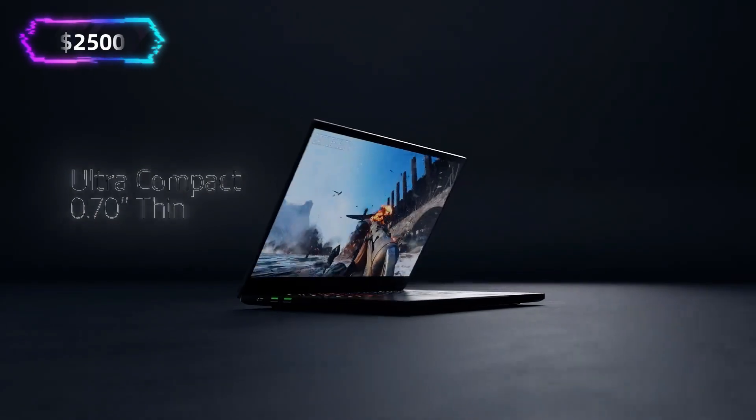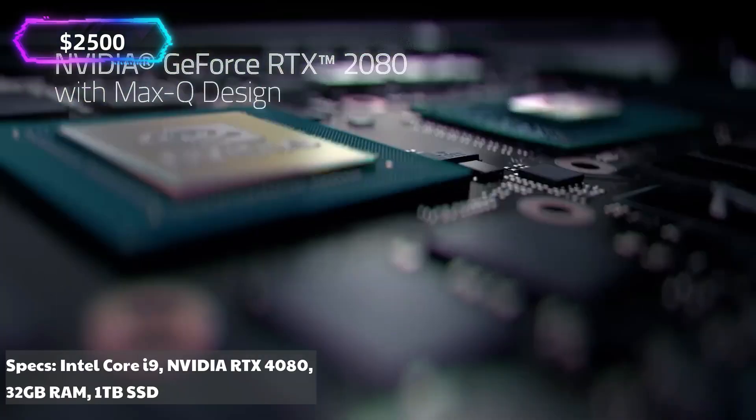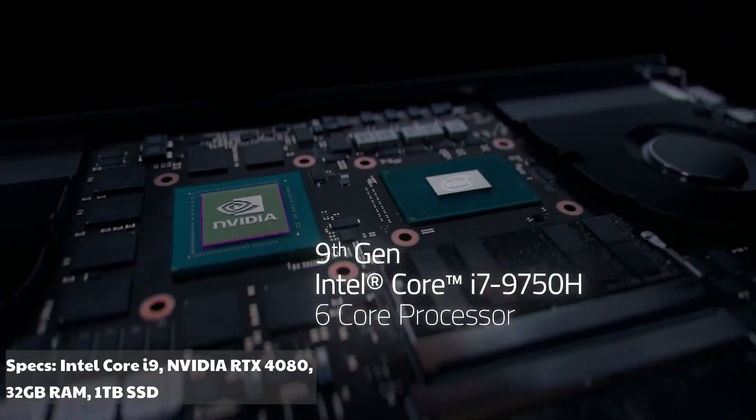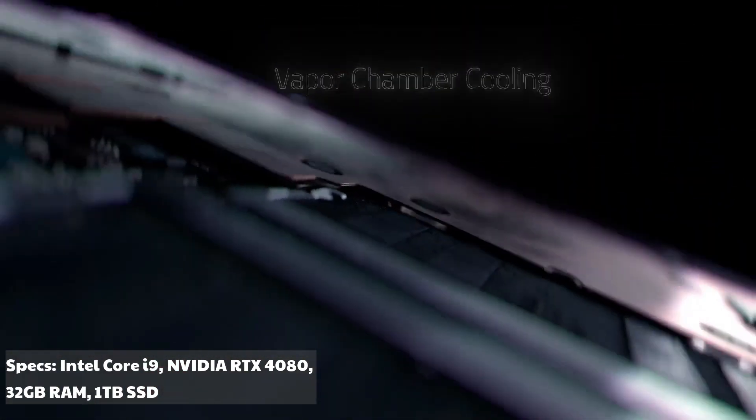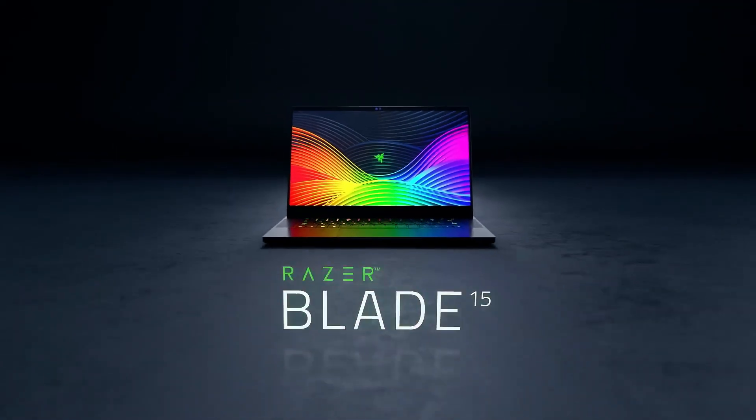Razer Blade 15 Advanced — approx. $2,500. Specs: Intel Core i9, NVIDIA RTX 4080, 32GB RAM, 1TB SSD. With desktop-grade performance in a portable form, this is the ultimate choice for developers who also love gaming or content creation on the side.